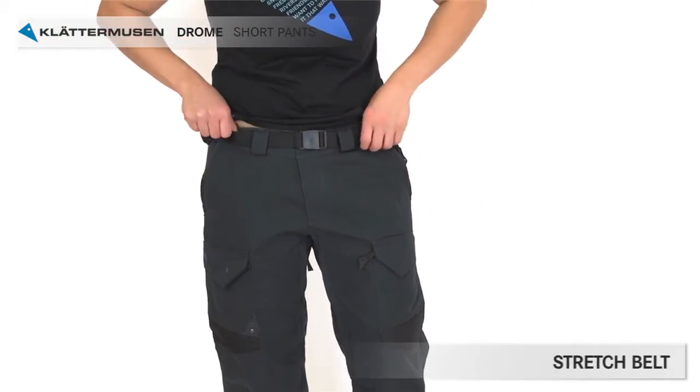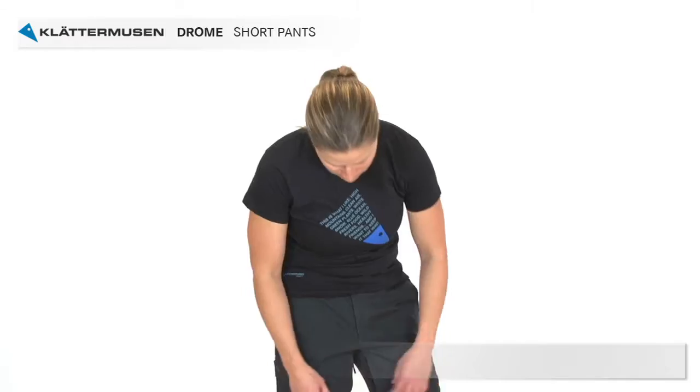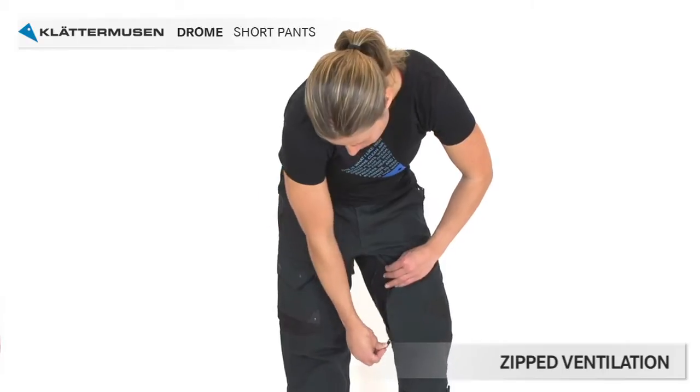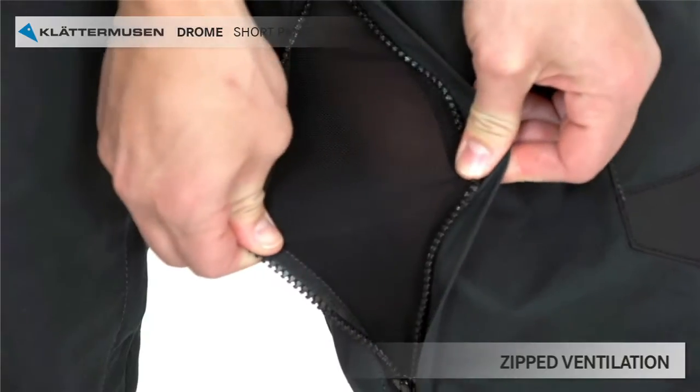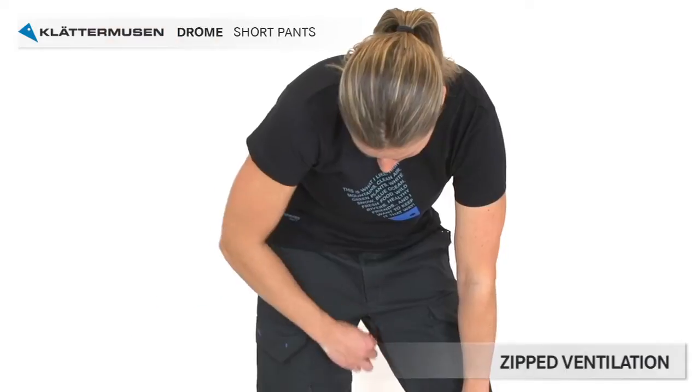The Drome pants come equipped with a stretchy belt which is easy to adjust for a perfect fit. To let more steam out, the Drome pants have zipped ventilation on the inside of the legs, covered on the inside with a mesh so you won't feel too exposed.